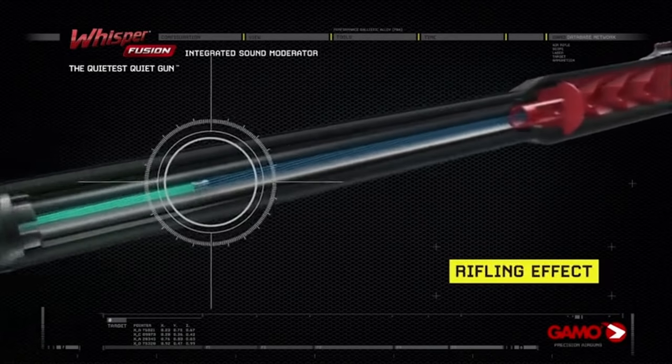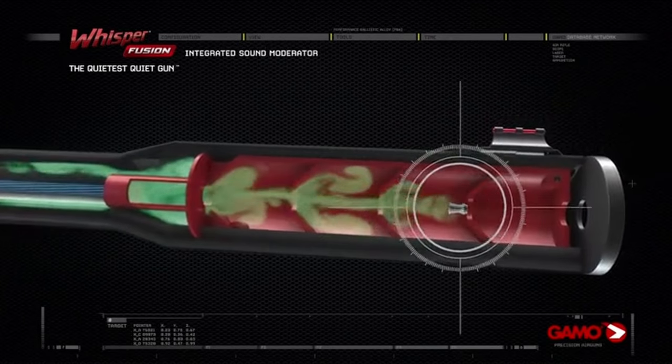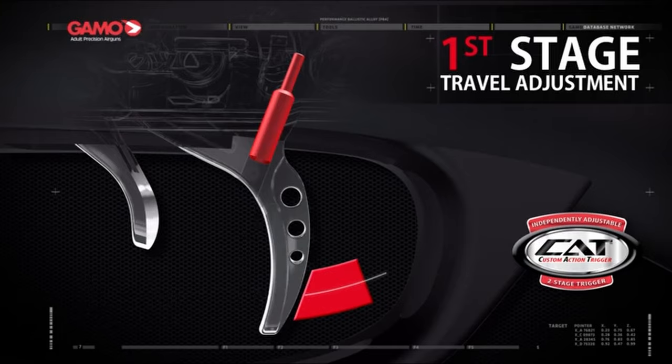So guys, that was the video about the 8 best air rifles for squirrel hunting. All the links are given in the description — do check them out. Thank you.